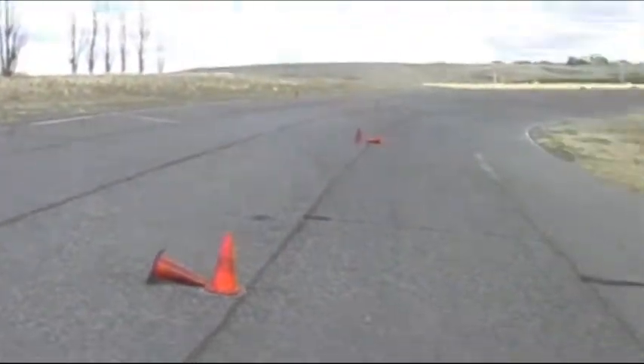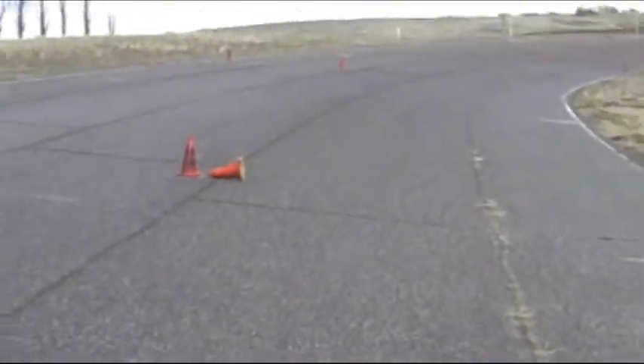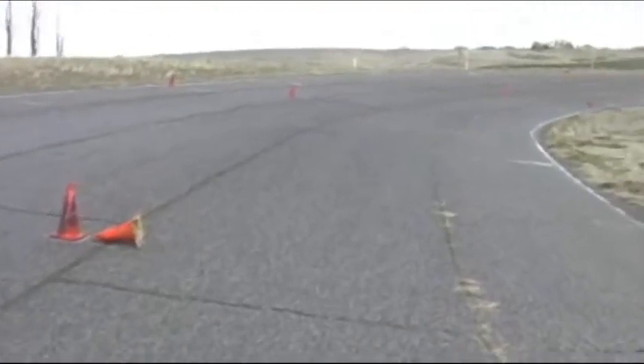I actually helped fix all of these cracks in the track too. When I was taking all the material out before we fixed it, I made sure to discard it way out into this area so that if anybody went off the track they wouldn't hurt their car. Little did I know that it would be my car that went off the track.